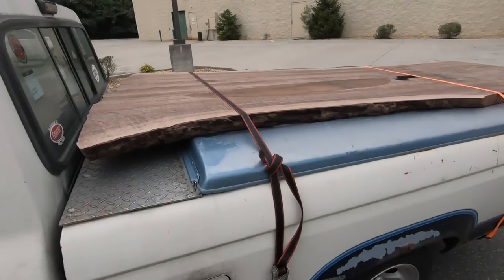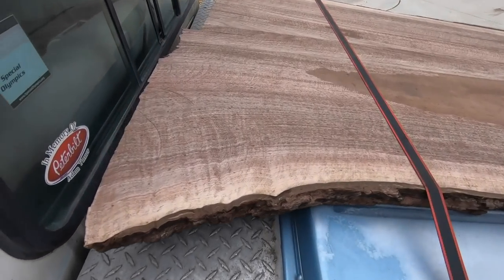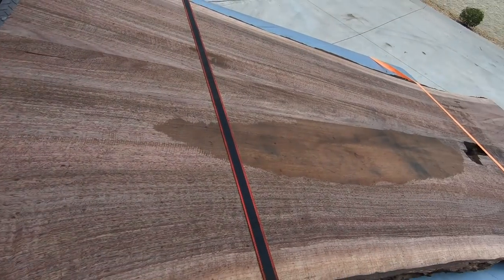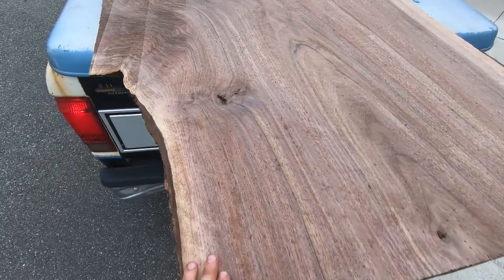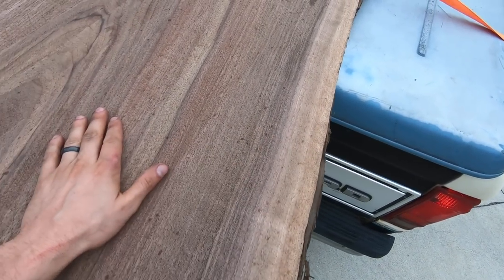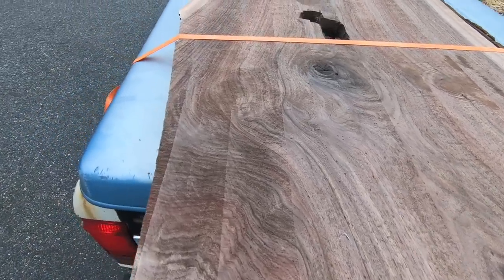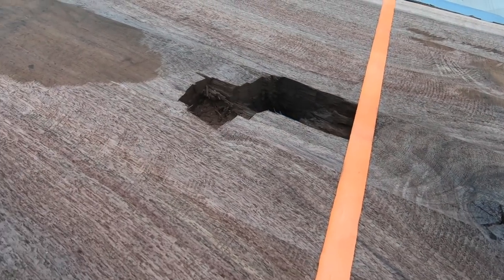I wanted to pull over here so you guys can see the slab. I went to the person's house, so I didn't want to invade his privacy, but I wanted to show you what this slab looks like — it's really awesome. Here it is on the back of the old Ranger. Look how pretty it is — a nice piece of black walnut, all strapped down. Look how much lighter the sapwood is than the heartwood; it's gonna be really, really pretty. And there's a big inclusion here — this part will probably be cut out, not sure yet.